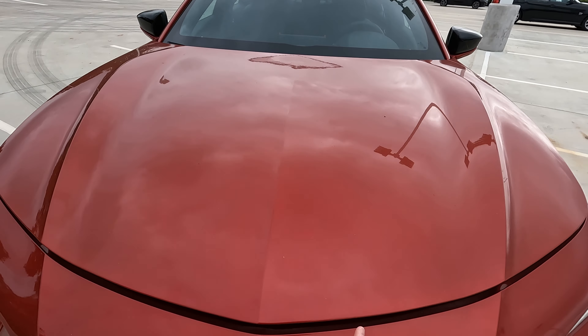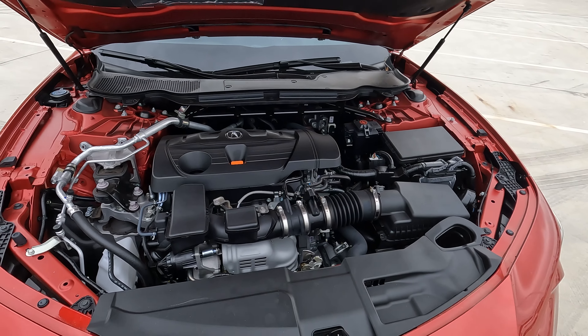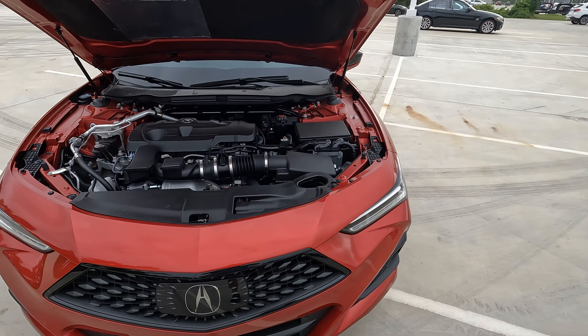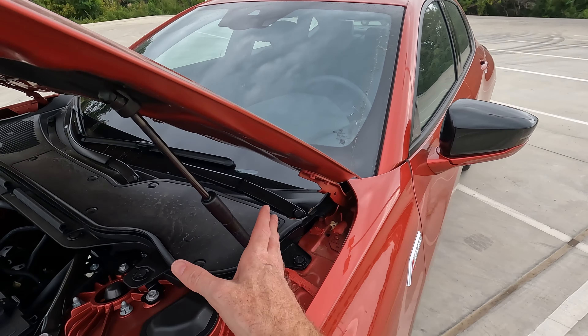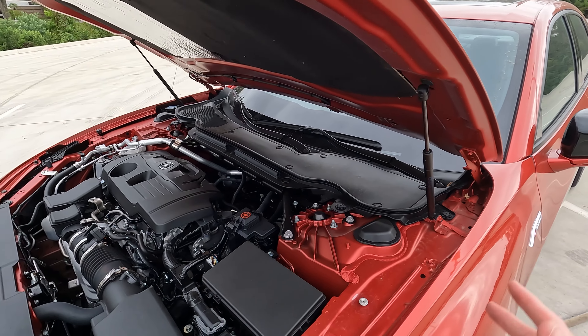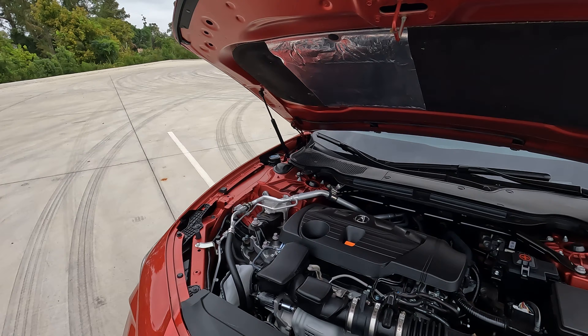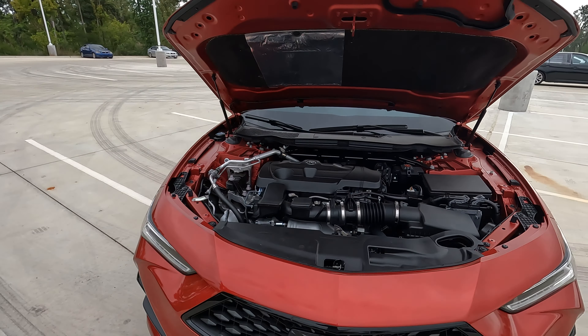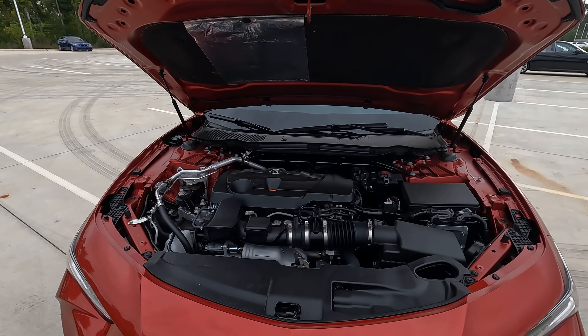Something else you won't find on the Accord as of 2023 — and I don't know if it's ever been there — are the hood struts right here that help open and keep the hood open. You don't have to go hunting around for a manual prop rod to put in place. If you're not a car fanatic, that may mean nothing to you, but it's here and worth mentioning.